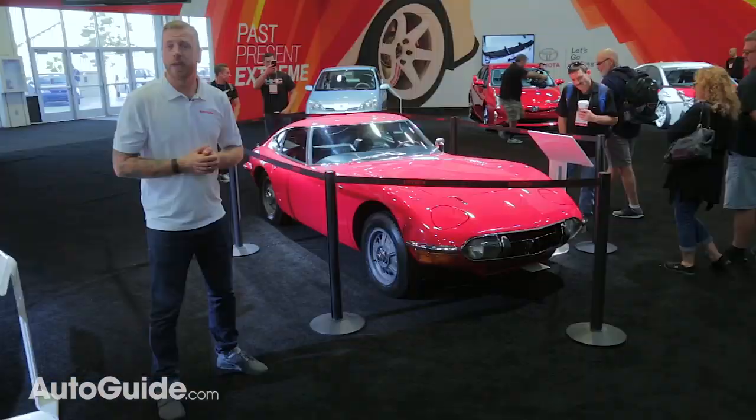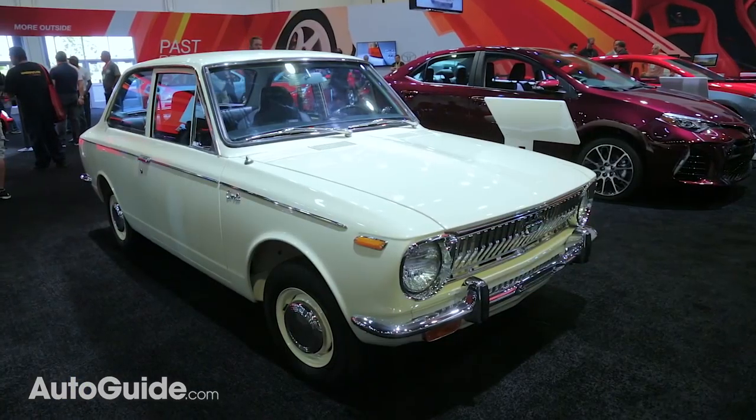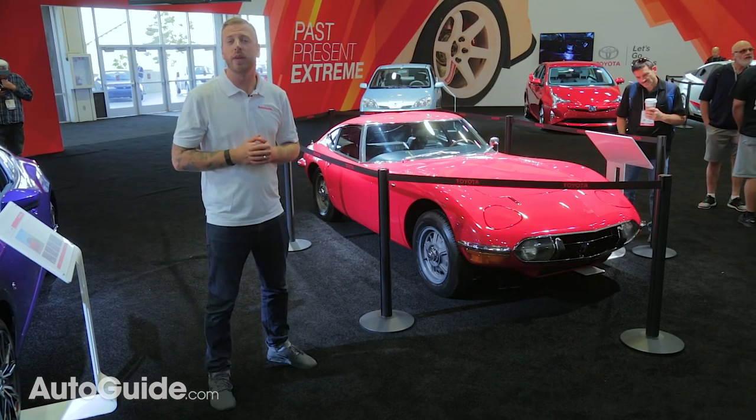If all that wasn't enough, the automaker brought out some of its most historically significant models, including a '69 Corolla coupe and the famed 2000 GT, making Toyota's booth one of the most drool-worthy of the year.